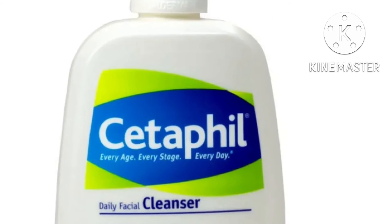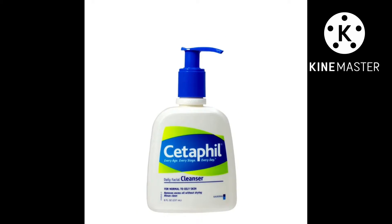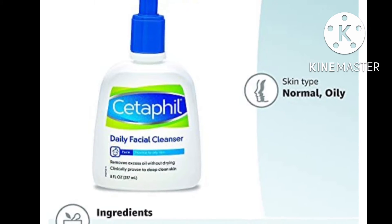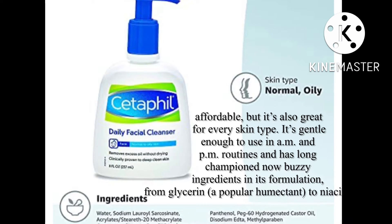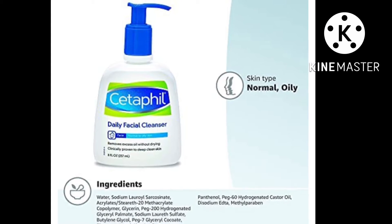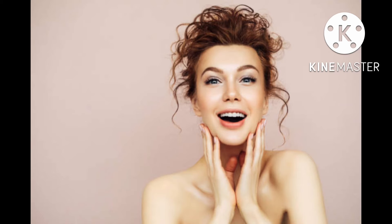Best overall: Cetaphil Daily Facial Cleanser. There's a reason this cleanser is recommended by pretty much every dermatologist and beauty editor out there. Not only is it affordable, but it's also great for every skin type. It's gentle enough to use in A.M. and P.M. routines and has long championed now-buzzy ingredients in its formulation — from glycerin, a popular humectant, to niacinamide, which can help regulate acne and minimize hyperpigmentation.